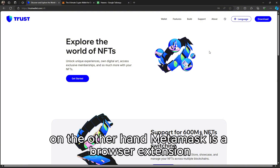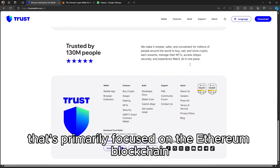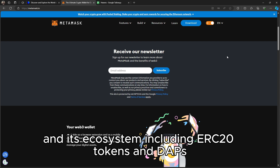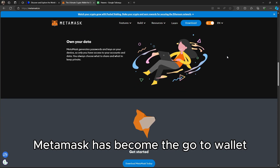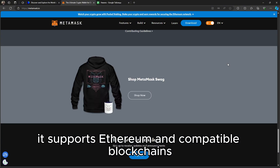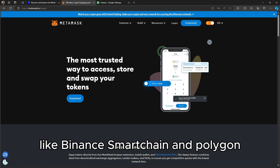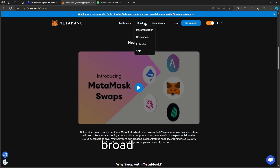On the other hand, Metamask is a browser extension and mobile wallet that's primarily focused on the Ethereum blockchain and its ecosystem, including ERC20 tokens and dApps. Metamask has become the go-to wallet for interacting with DeFi platforms and NFT marketplaces like OpenSea. It supports Ethereum and compatible blockchains like Binance Smart Chain and Polygon, but has a more niche focus compared to Trust Wallet's broader range.